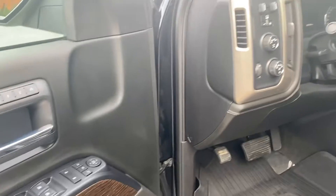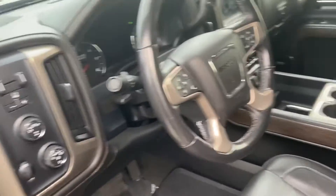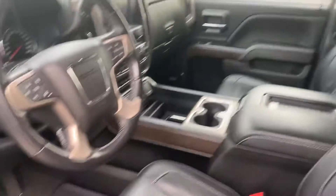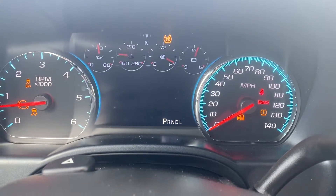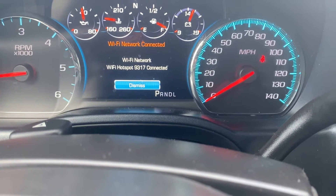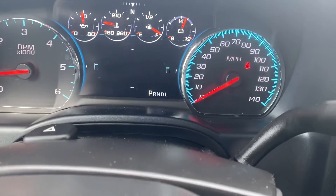You get the nice wood trim with the Denali package — I really like this brushed, oiled-looking aluminum. It's actual aluminum, not fake. You see that in the steering wheel, center console, and the like. You get Denali on the window sills and those nice all-weather mats that really protected the interior. Got Denali on the headrest too. Everything is coming to life in the digital section of the dash — just over 68,000 miles, so just getting warmed up.